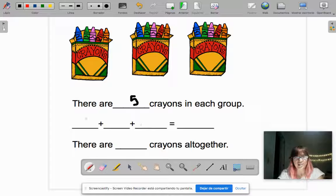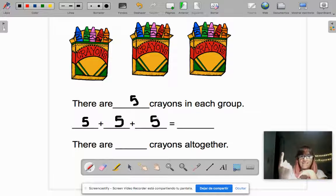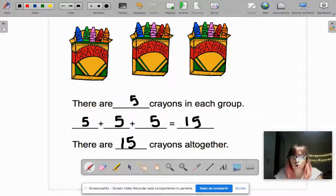Excellent! If you said five, give me five! There are five crayons in each group. So let's write our addition: in the first box or group there are five, in the other box five, in the other box five. Five plus five is ten, plus five — ten, eleven, twelve, thirteen, fourteen, fifteen. So there are fifteen crayons in all, and in the sentence we write: there are fifteen crayons altogether.